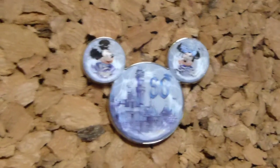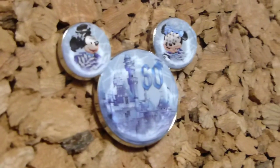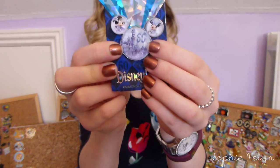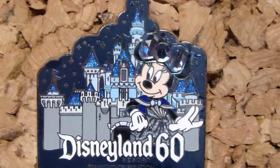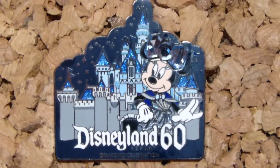This one is almost like a marble or crystal dome effect — you can see the castle, and then in the two Mickey ears is Mickey and Minnie. It's just this really cool sort of crystallized effect. This one again is super pretty — really simple, open edition. It's Minnie stood in front of the castle and she's got a huge sort of gem for her bow.